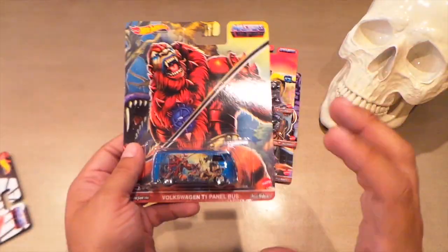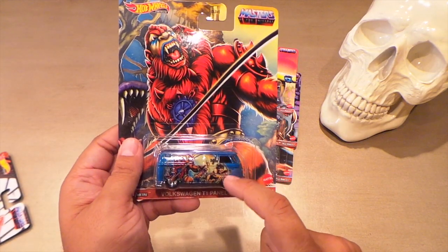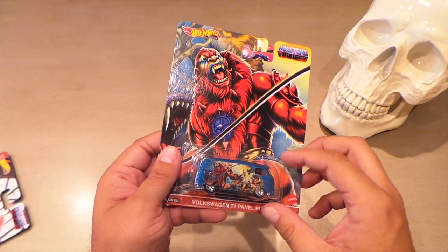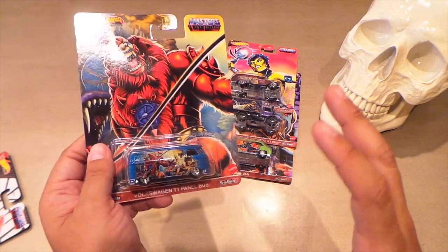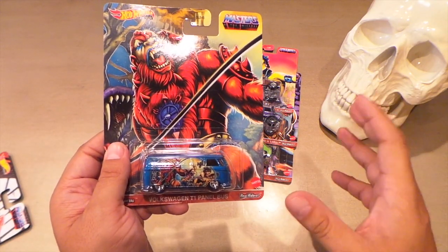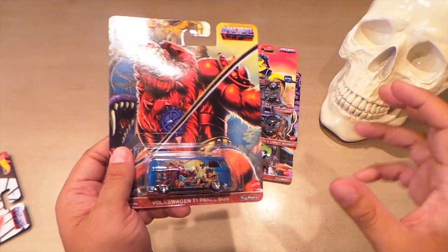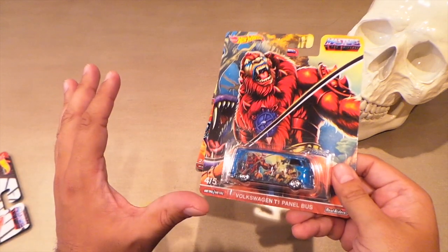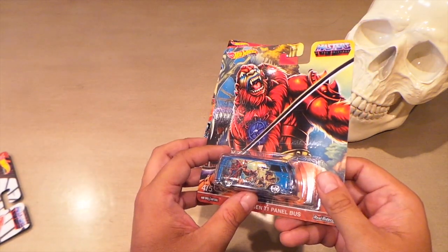My uncle actually in the 80s had a big van, and on the side of it he had a gigantic mural — it was cockfighting, like the roosters. It was the most Mexican thing you've ever seen in your life, but it was awesome. I love that van. I wish I would have been able to buy it from him because you don't see stuff like that every day. Total cop magnet, but I just thought that was hilarious. And this really reminds me of it because that van was blue.